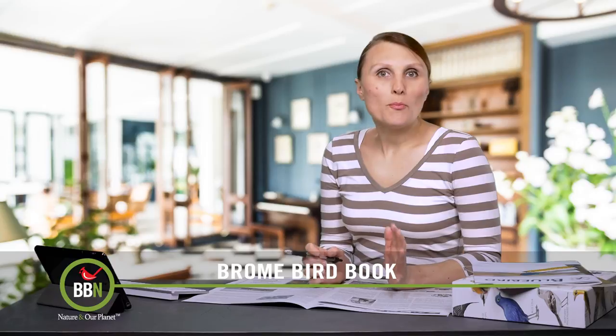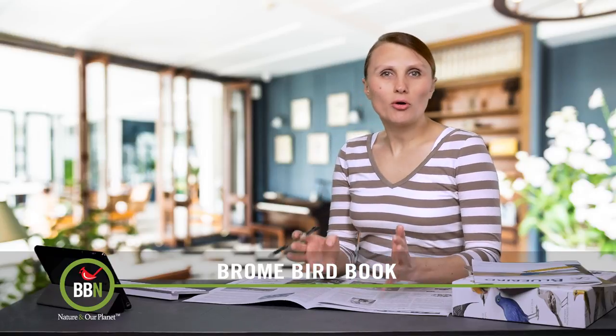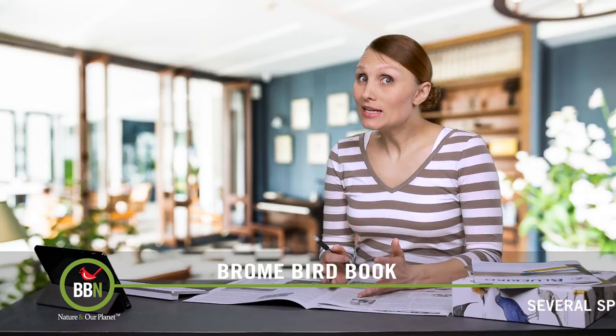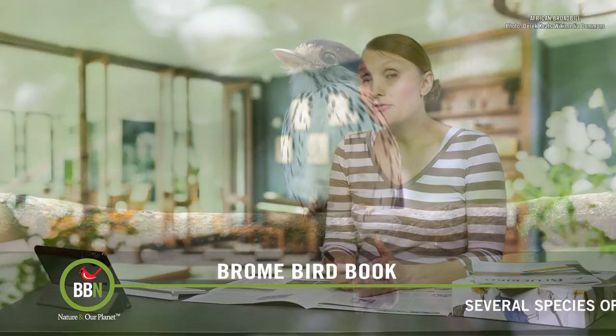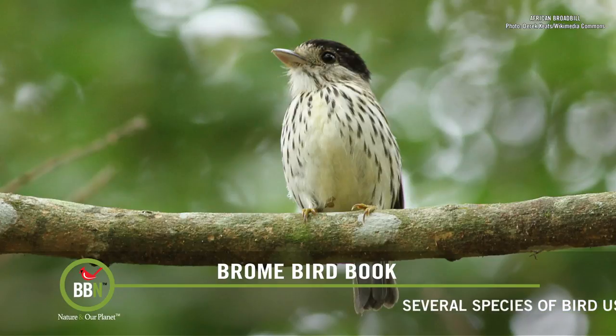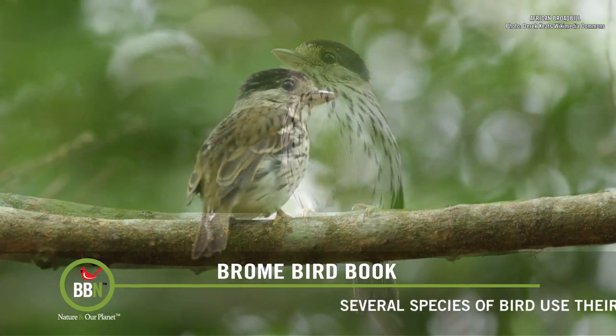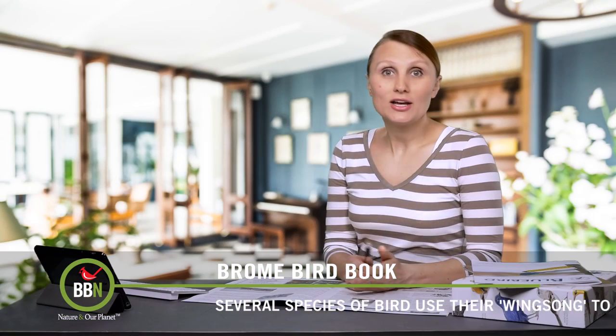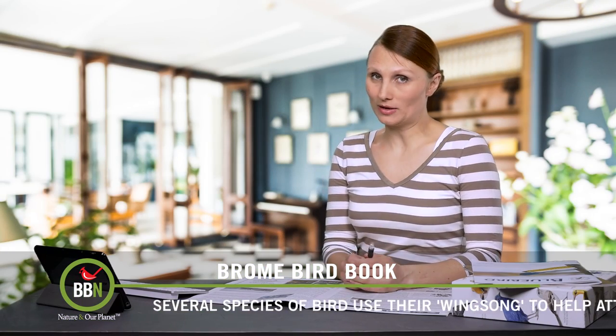When we think of bird song, we think of birds opening their mouths and giving it their best shot. But not all birds sing with their throats. The African broadbill is one of the few birds that uses its wings to create a sound to attract potential mates. Check out the video in the link — it's quite amusing.